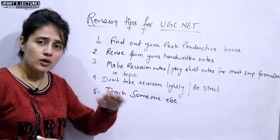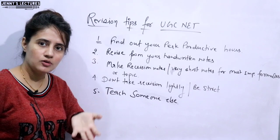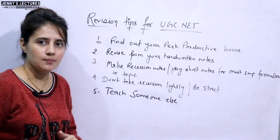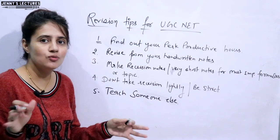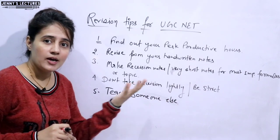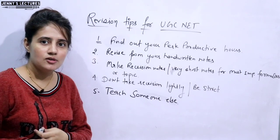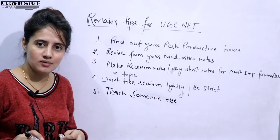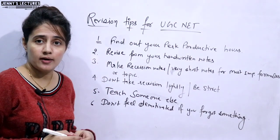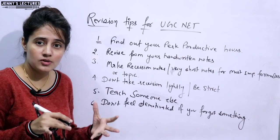The next thing: while revising, if you forgot something — say you read that subject one month ago and have forgotten something — please do not feel demotivated at that time. It happens with everyone. You might think everyone else is so smart, but you still forgot a topic or formula. It's normal. Do not feel demotivated. Just think, 'I can do this. It's okay if I forgot — I'll revise that thing again with more concentration and a more active mind.'